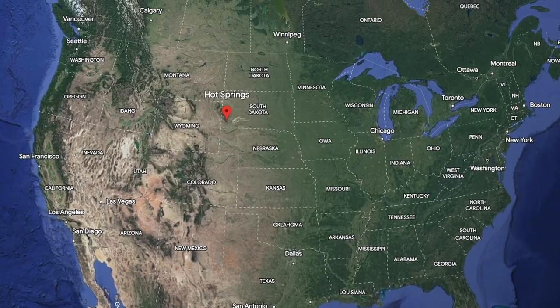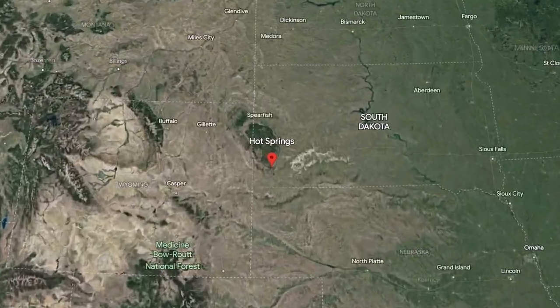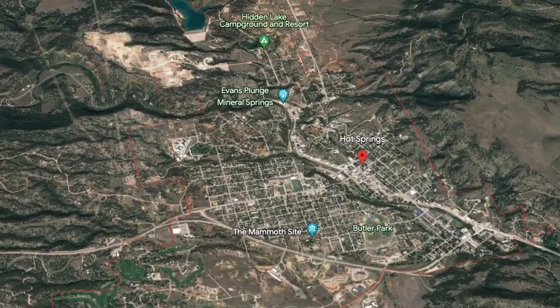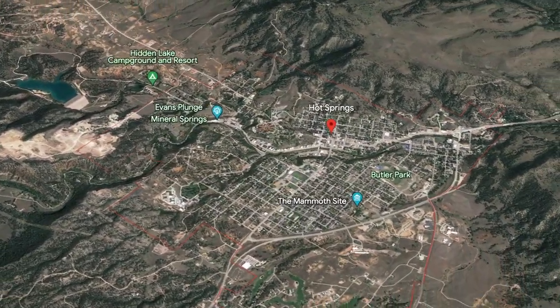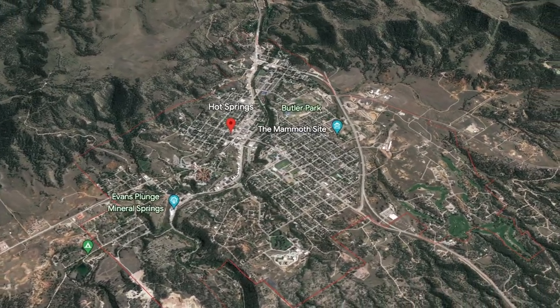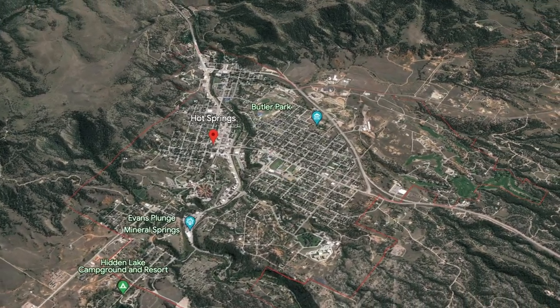Our second place — and these are in no particular order, we actually asked the kids what their favorites were — is the Black Hills area of South Dakota. We weren't expecting to love South Dakota as much as we did, and we didn't get to spend a whole lot of time there. But in the time we did spend, we got to do hiking, we got to see the big fluffy cows...